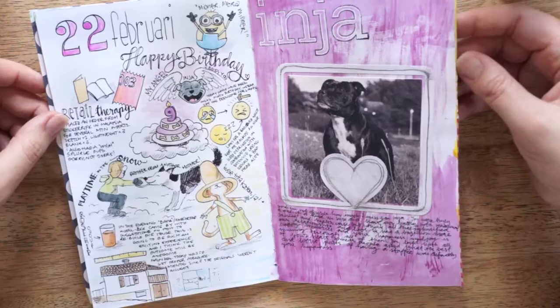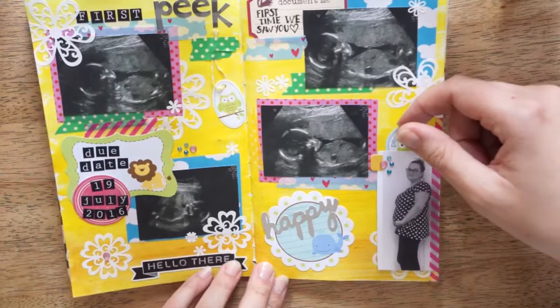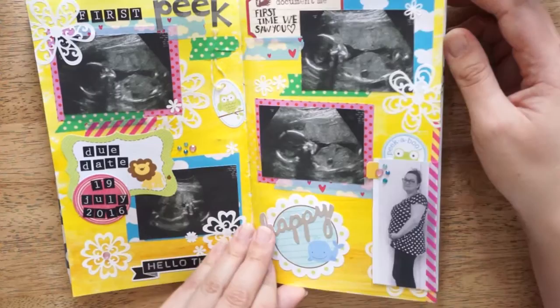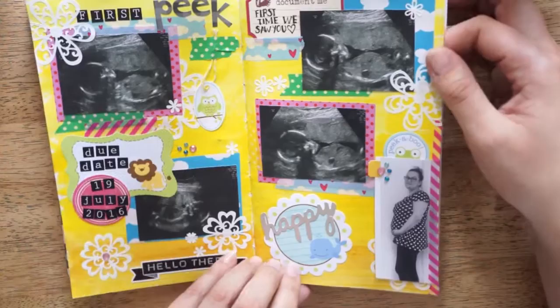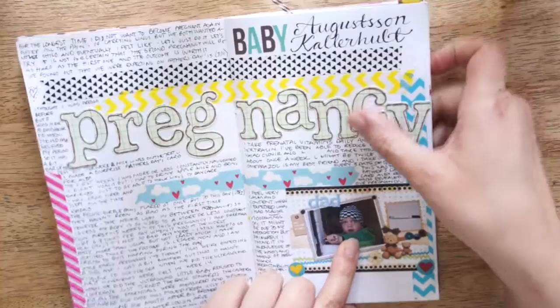And this was a page about Inia. And this spread you have probably seen if you follow my videos — this was our pregnancy announcement. So this is just like smash book kind of style. I made it on the 23rd of February. And here were some of my thoughts about being pregnant, and this was how I announced it to the baby daddy.